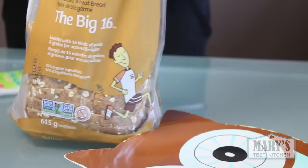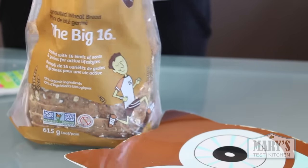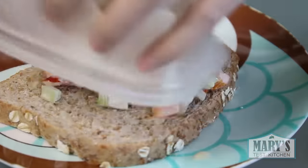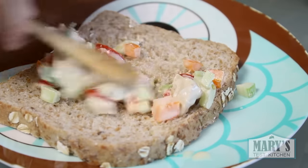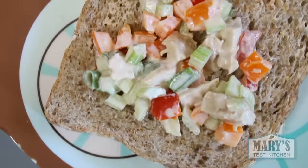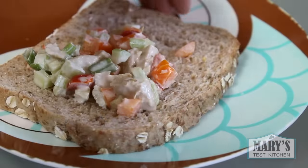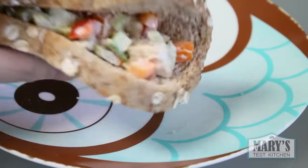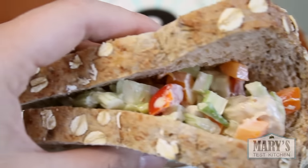Earlier in the week I went to Costco for the very first time and got a great deal on my favourite brand of bread — Silver Hills. The founders are vegan and all their products are vegan friendly too. On this sprouted grain bread, I put leftover vegan chicken salad filled with sweet peppers, celery, cherry tomatoes, Vegenaise, and a bit of that Beyond Meat vegan chicken. It was really good and very filling. I find this bread twice as filling as normal sandwich bread.